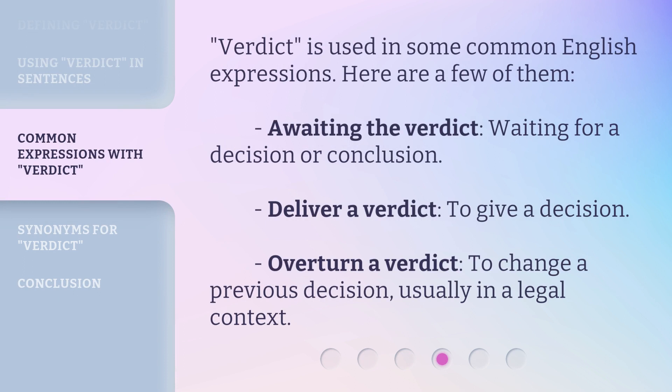Verdict is used in some common English expressions. Here are a few of them. Awaiting the verdict: waiting for a decision or conclusion. Deliver a verdict: to give a decision. Overturn a verdict: to change a previous decision, usually in a legal context.